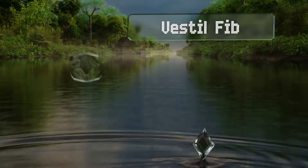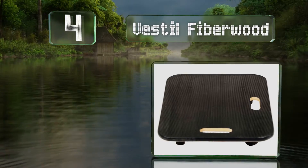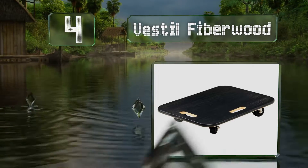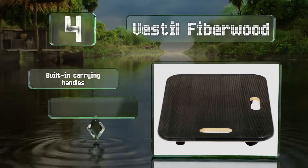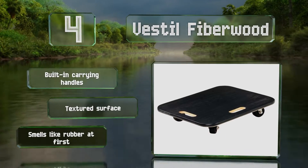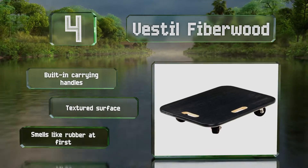At number 4, the Vestil Fiberwood has a solid deck that's perfect for all sorts of items like floor lamps or small but heavy pieces. Its PVC-wrapped edges won't scratch walls or furniture and it can support up to 800 pounds. It includes built-in carrying handles and a textured surface. However, it does smell like rubber at first.